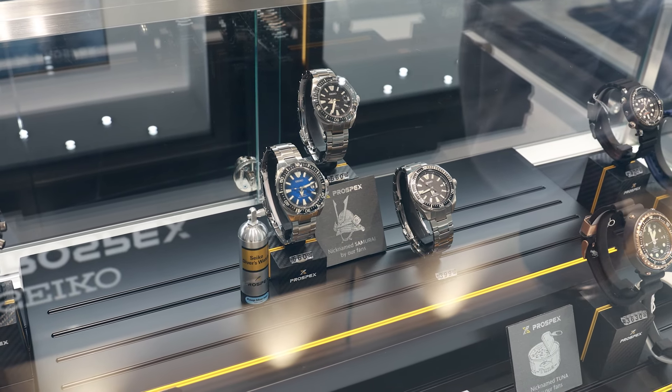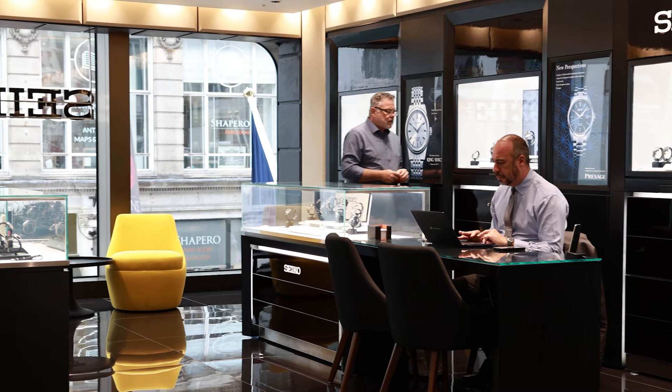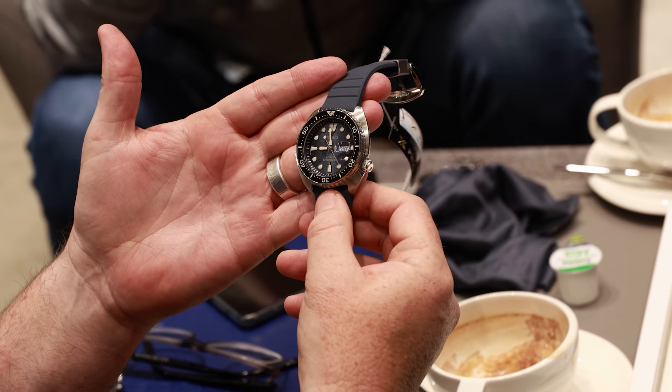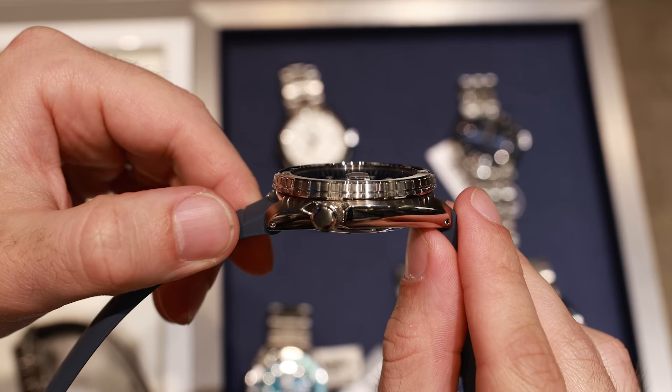As I looked around, I saw the Tuna, the Samurai, and the Turtle. We love it when a company acknowledges the nicknames their fans are using. Going back to the SRPF77, inside we find a 4R36 movement, which is essentially a Seiko NH36 — a decent movement with a 41-hour power reserve — and the watch also has 200 meters water resistance.